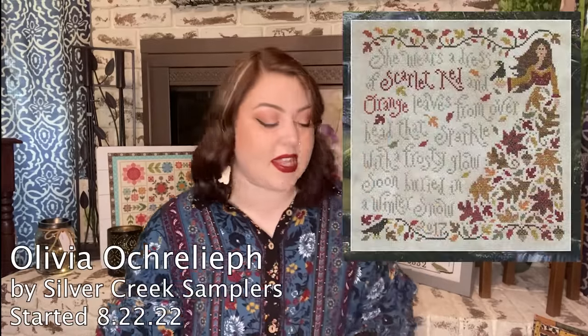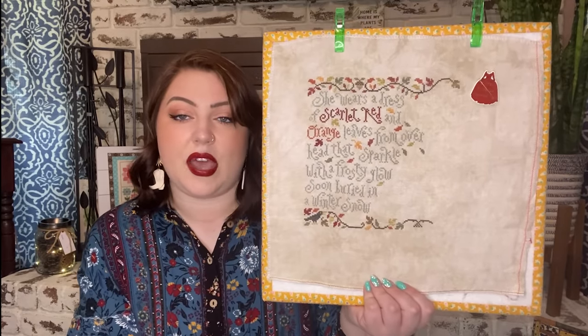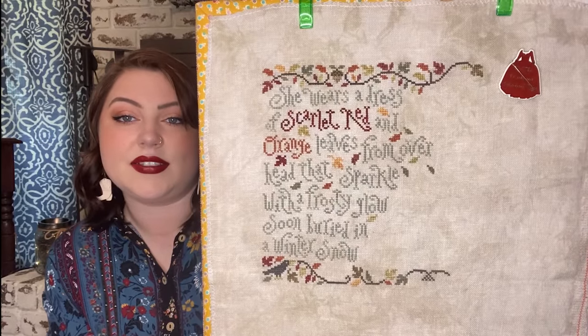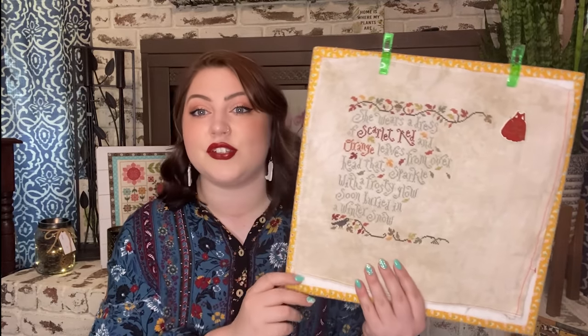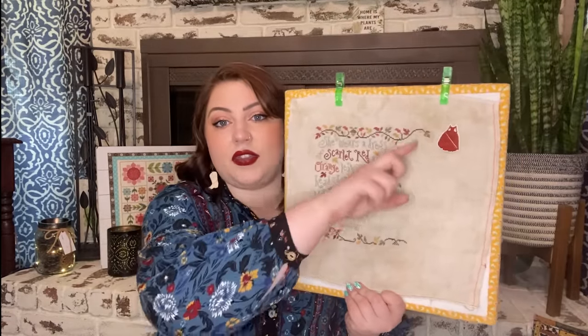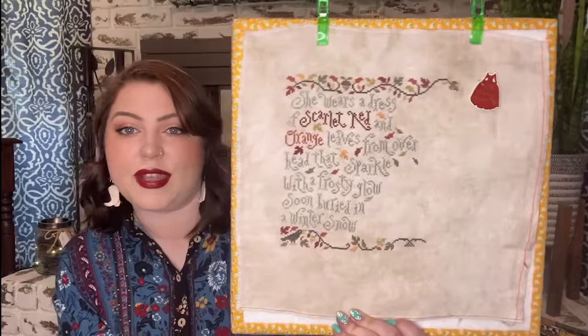Next is Olivia Aquareleaf by Silver Creek Samplers — the last of the four projects I started for my friend Alexis's birthday stitch-along that I haven't finished. Started August 22nd of 2022 on 32-count Vellum Linen by Picture This Plus with called-for threads. I love this piece — the colors are gorgeous in person even if the model doesn't do it justice. I only have the girl and a small border section left, so I think it's manageable. I'll need to rechart the year and initials. The needle minder is an Outlander one from Mad for Minders.